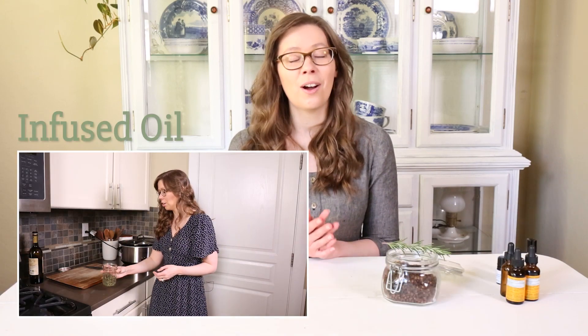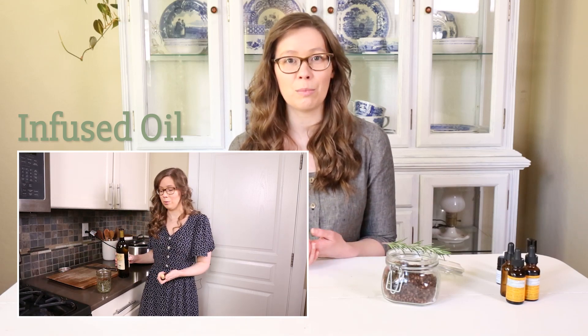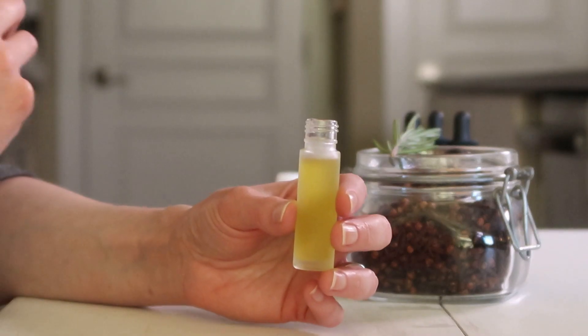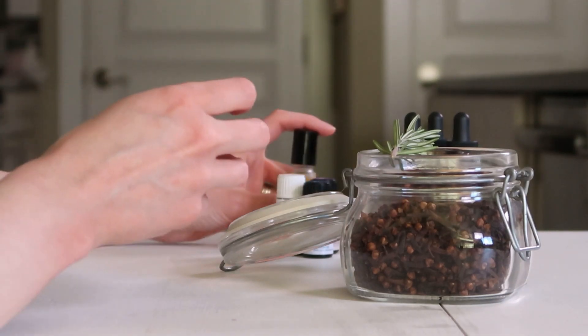In the last video, I showed you how I make rosemary-infused carrier oil to use in topical blends for people who are dealing with pain and inflammation. Today, I wanted to talk a little bit more about how we can work with rosemary for that purpose, and about a secret ingredient that you might not know of that helps rosemary work even better for relieving pain and inflammation.